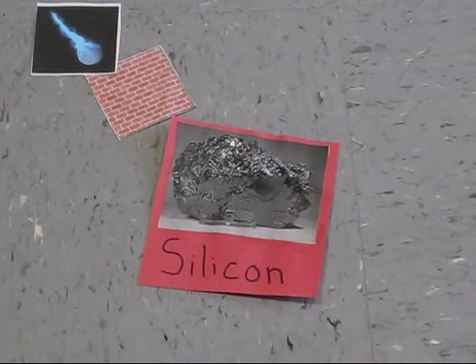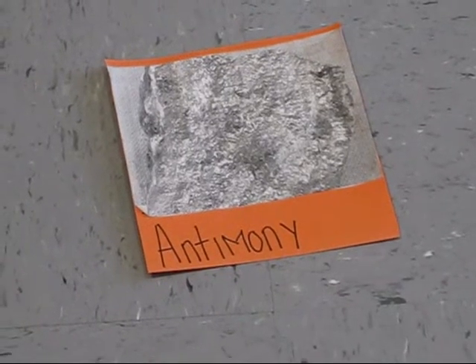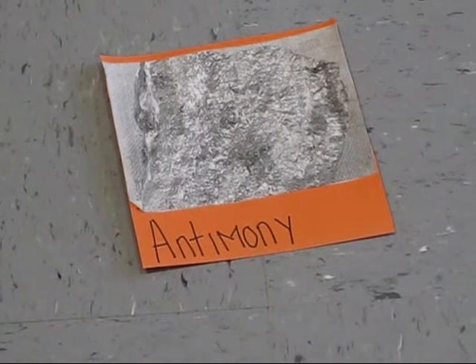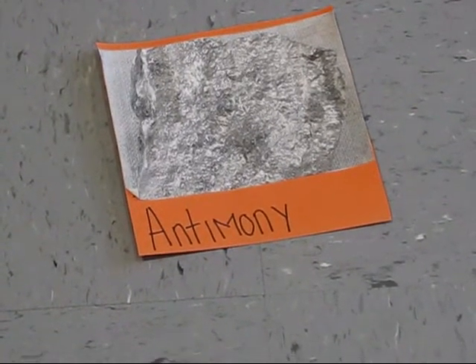This is antimony. Its symbol is Sb. It has an atomic number of 51. It was discovered in ancient times by an unknown discoverer. It is used for batteries, bullets, and plastic. Antimony mixed with most other compounds is toxic.